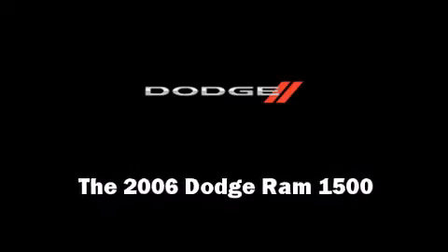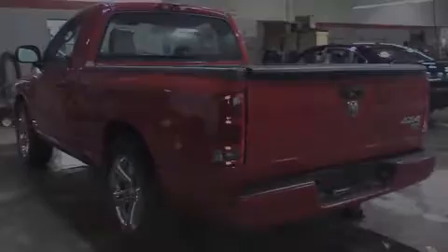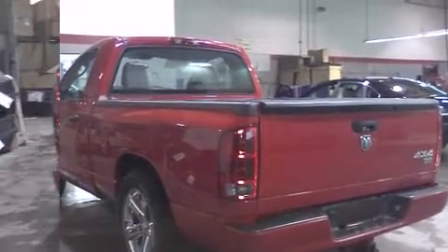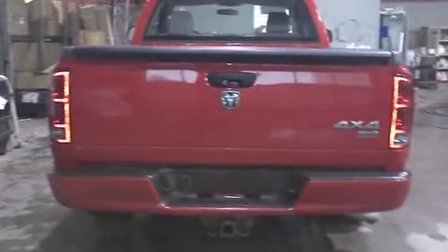Introducing the 2006 Dodge Ram 1500. It features an automatic transmission, four-wheel drive, and a powerful eight-cylinder engine.